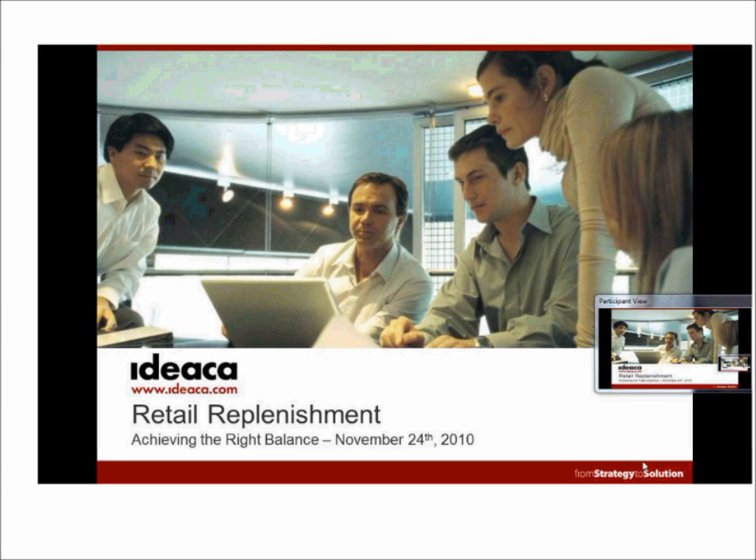Valerie has experience in a variety of CPG and retail companies, with multiple retail systems around IBM, SAP, and Microsoft. She'll be speaking to the pros and cons of various replenishment models. And finally, we have Aravind Suri, a key resource from IDEACA at HDS Retail North America, who will be providing an overview of the TXT solution.